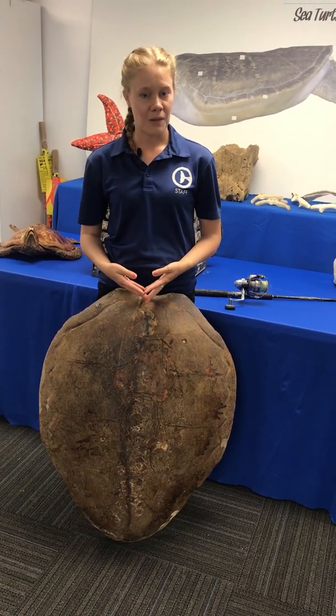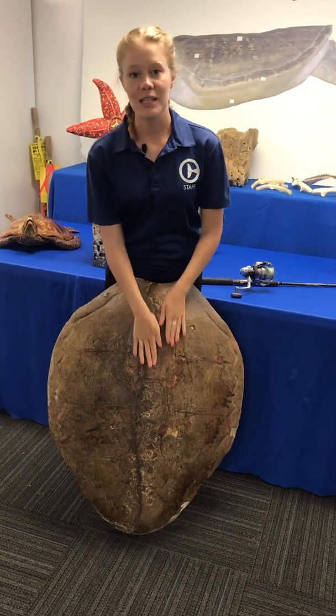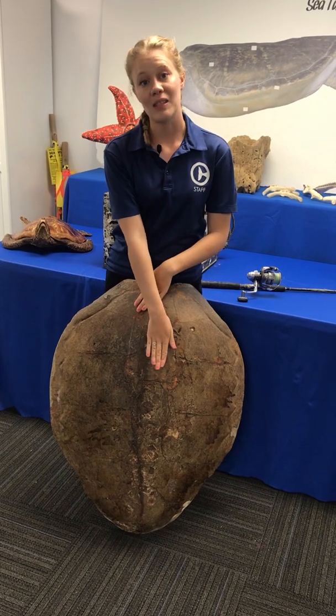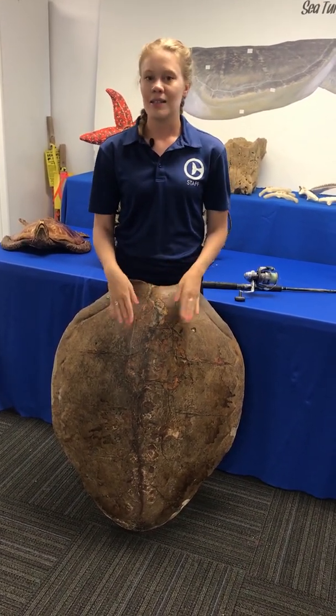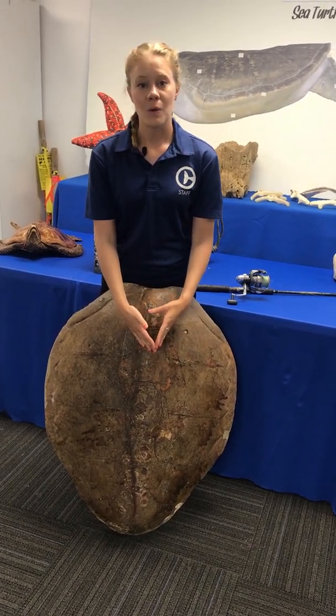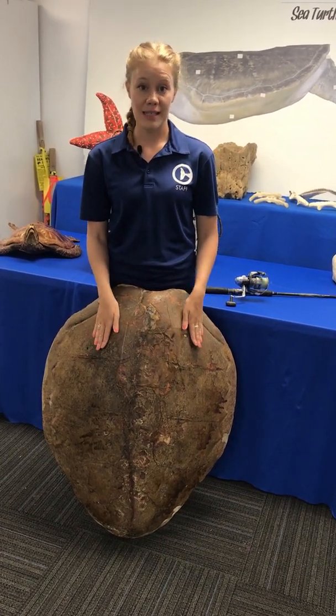Once Ozzie was released, we found that she swam all the way down the west coast of Florida, around the tip, all the way to the northern part of North Carolina before her transmitter fell off — which it does on its own. It takes a pretty strong epoxy to hold a tracker that's going to be immersed in water and could be several meters deep. That epoxy, while nice and strong, is also a low-heat epoxy so that it's safe for that sea turtle.